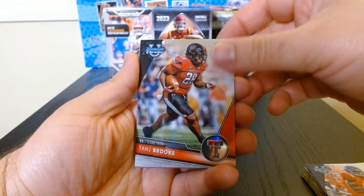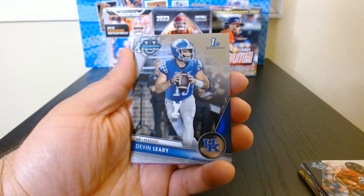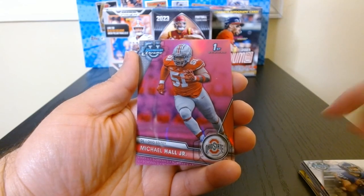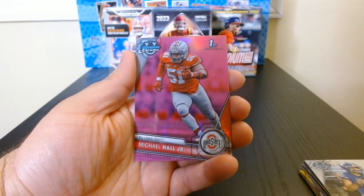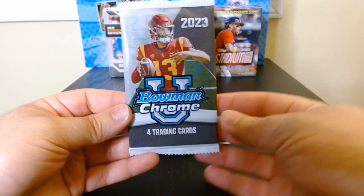Running back Brooks for Texas Tech. Devin Leary, quarterback — haven't gotten many quarterbacks so far. And then we got another one, going to be a D-lineman, Michael Hall, another Buckeye. This is the Buckeye hotbox — pack number five.